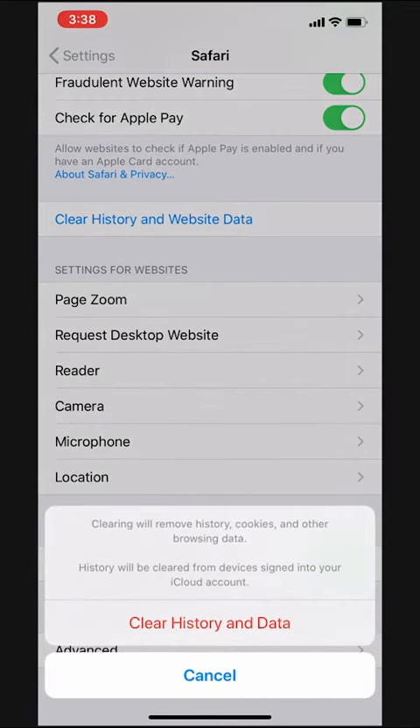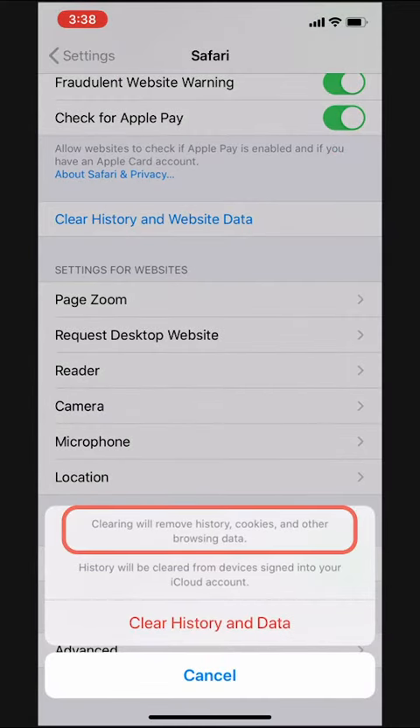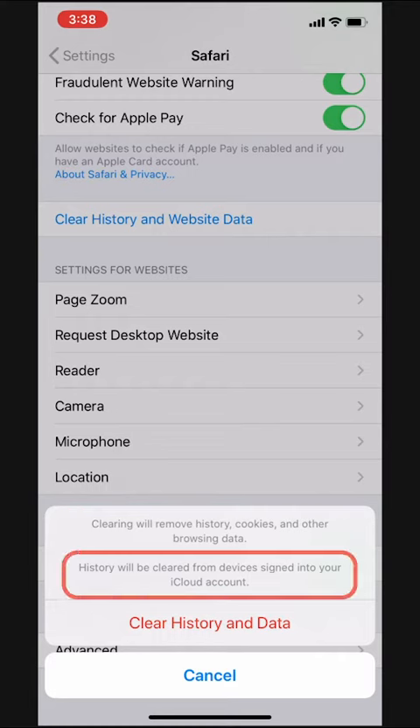We'll tap there and we get a notification: clearing will remove history, cookies, and other browsing data. We also see that this action will affect other devices signed into our iCloud account.